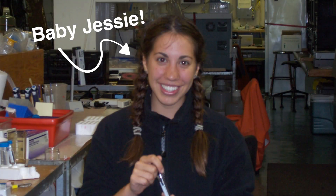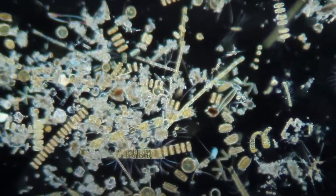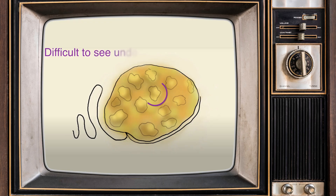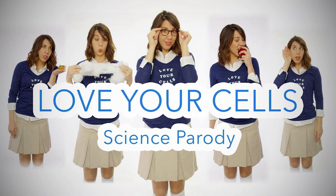This is me when I was in college. You can't tell, but I'm on a ship here, studying phytoplankton, the world's most important life forms. After this, I made some videos to help identify phytoplankton species that can create harmful algal blooms, and then I continued to make science videos, which led me here.